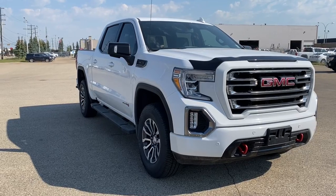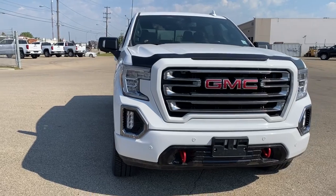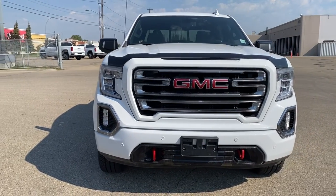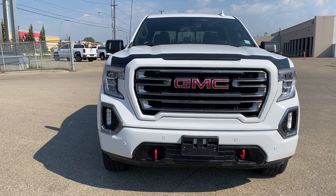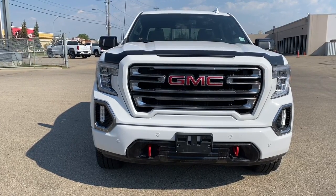So come take a look at the 2020 GMC Sierra 1500 AT4, or you can visit us online anytime, anywhere at wolfgmcbuick.com.